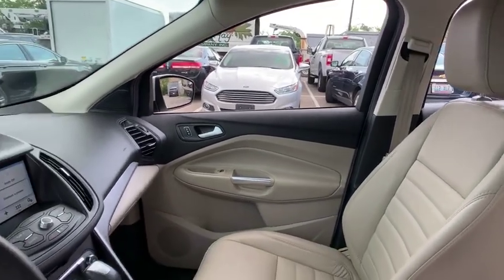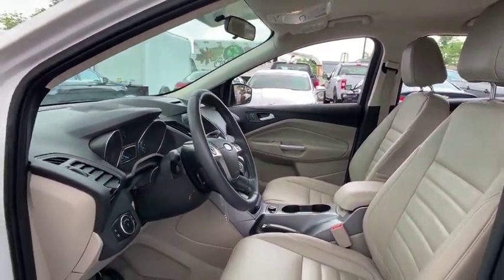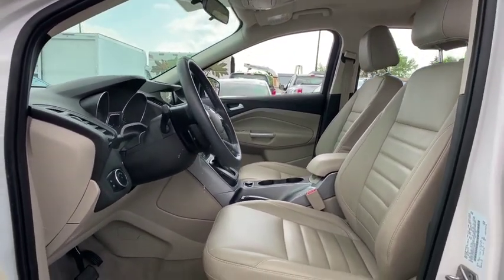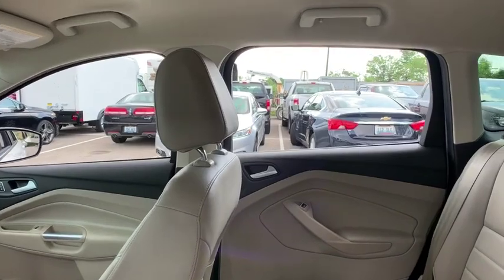Power steering, alloy wheels, one owner, four wheel disc brakes, rear window defroster, trip computer, CD player, compass, electronic stability control, fog lights, power windows, brake assist.